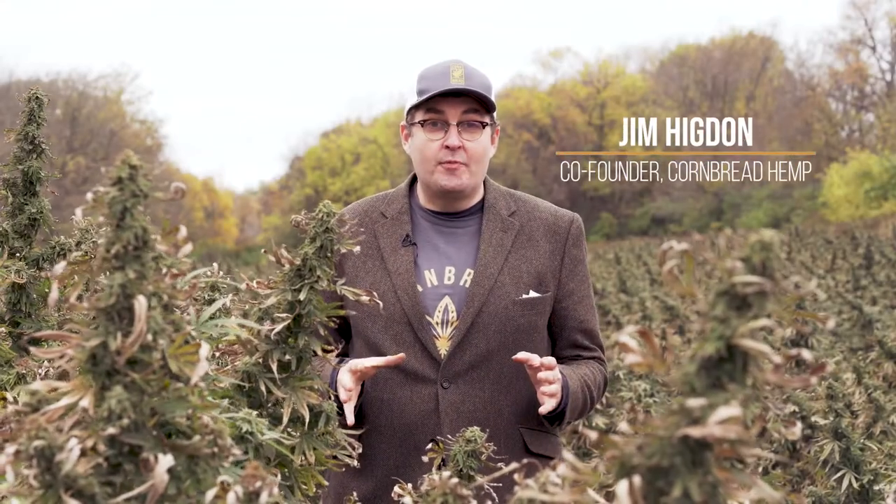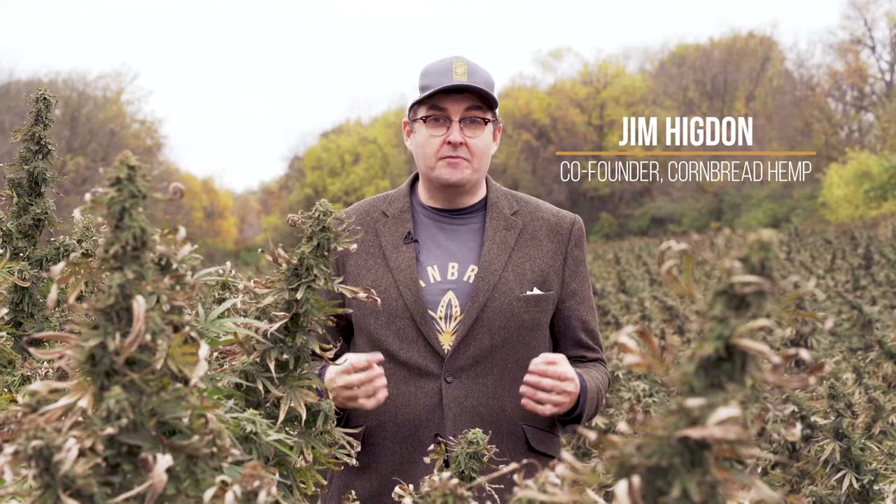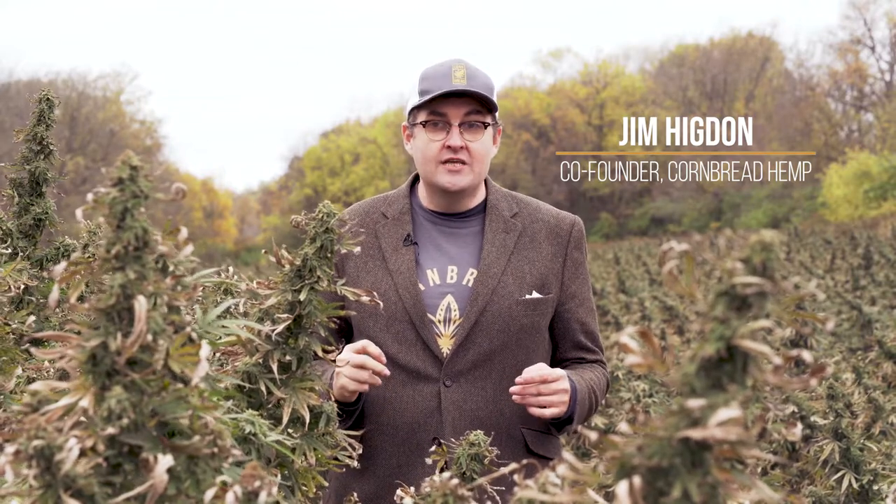Hey everybody, it's Jim from Cornbread Hemp. A lot of people are doing research on minor cannabinoids these days, looking into other cannabinoids that the cannabis plant makes and what benefits those might have for your general wellness. I'm here to talk a little bit about them here in our organic hemp field in central Kentucky, with these organic hemp plants that are about to be harvested this week.